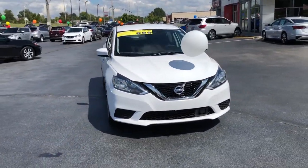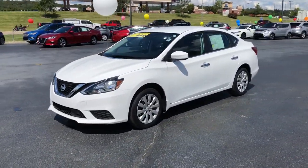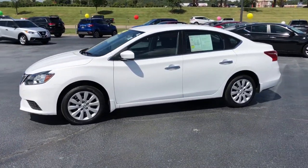A suite of standard driver-assist safety tech and an unmistakably sporty ride. The following are some of this vehicle's highlighted options.